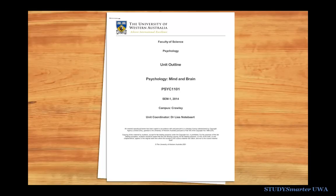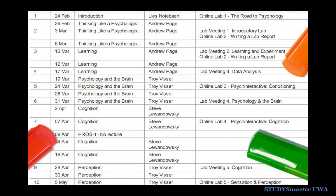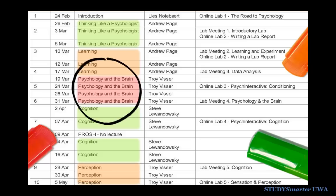First, review where you're at so far. You can do this using the traffic light system. You'll need your unit outline and a red, orange and green pen. In your unit outline you'll find a list of the topics you've been covering this semester. Colour them in green if you feel like you know them well, orange if you need to brush up on them, and red if you need to do a lot more revision. Now you can see at a glance which topics to focus on.